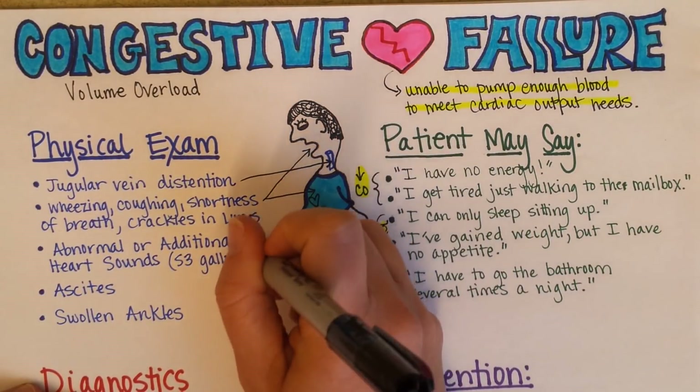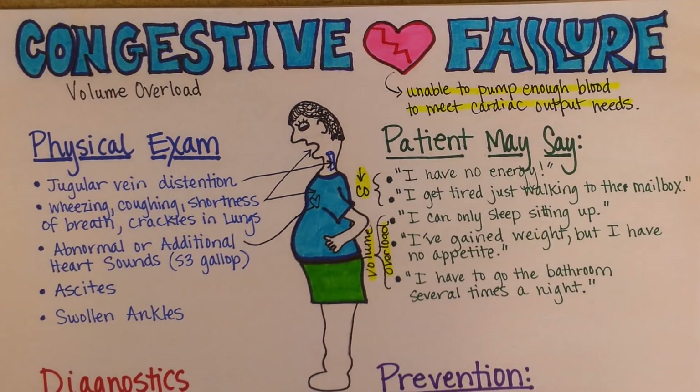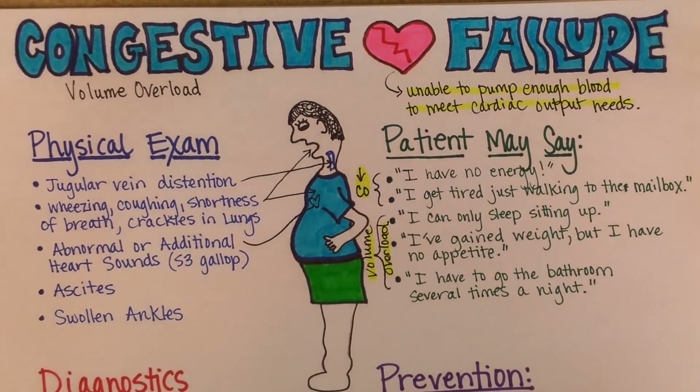An abnormal or additional heart sound known as an S3 gallop might be present upon exam. That third heart sound is believed to be caused by so much blood filling up the heart that it is not able to keep up and pump the blood out — so much blood is sloshing around inside, actually causing that third sound.